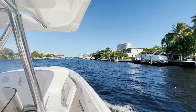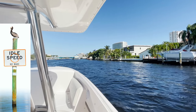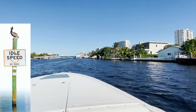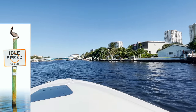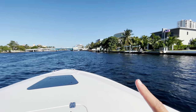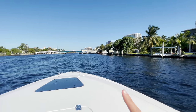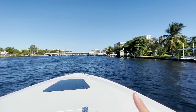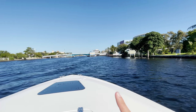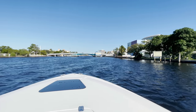Here we are coming up on our next no wake zone sign — this has idle speed, no wake. It's very clear, there are no exceptions to it. No time of year, no day, week, or month. So this is an idle speed no wake zone 365 days a year, 24 hours a day. A good rule of thumb: we are approaching a bridge, and almost every bridge — unless it's a massive one — is going to be a no wake zone, especially in the Fort Lauderdale area. So idle speed, no wake.